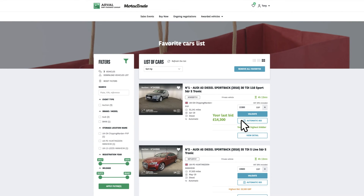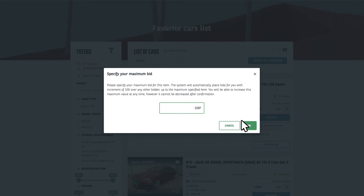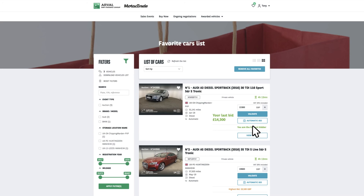Want to set a maximum bid, or proxy bid, if you are going to be out for the day? Motor Trade will allow you to do this. Click on automatic bid and enter the amount you are prepared to bid up to. Motor Trade will bid in £100 increments on your behalf, should the price go up, all the way up to your maximum bid. If the bidding does not reach your maximum, then you will be the winner of the vehicle at the lowest possible amount, and not your maximum.